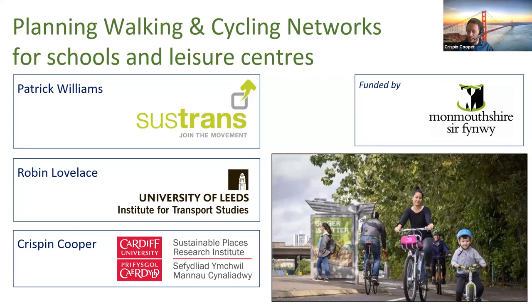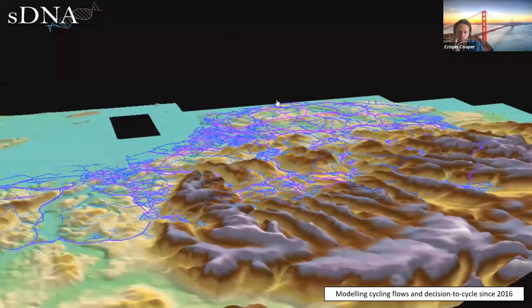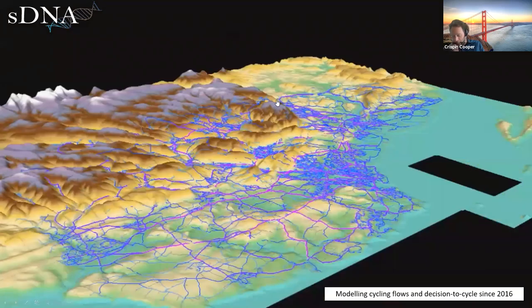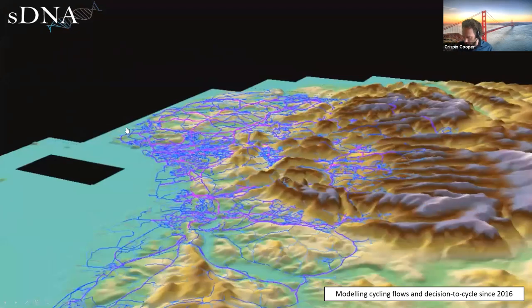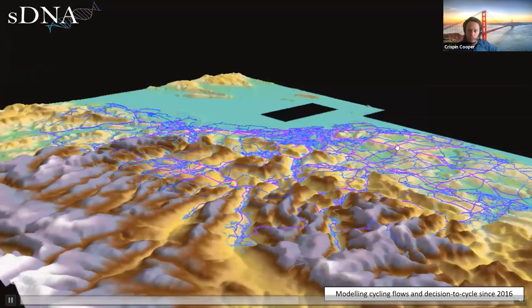Briefly going over our previous research: I've been making cycling models since 2016. You're seeing a three-dimensional landscape because gradients affect cyclist decisions — steepness of hills and so on. These models have been used by a bunch of people externally, including ARUP, who used them to model networks for over 20 local authorities in the UK, and various people abroad. They've also been used in medical big data models like UK Biobank.